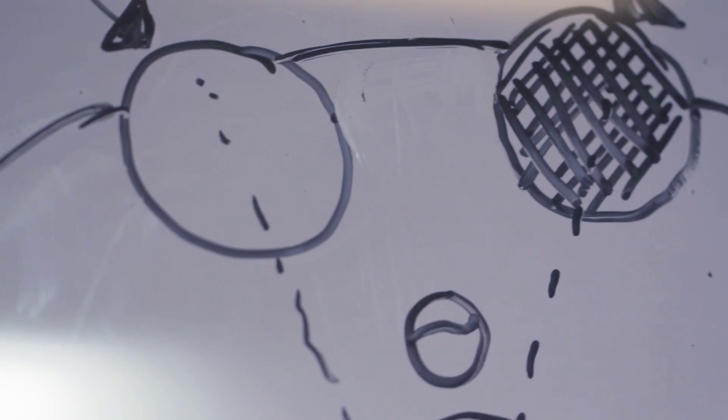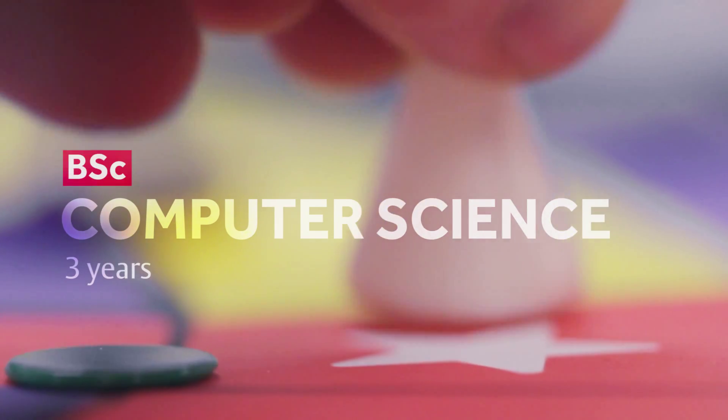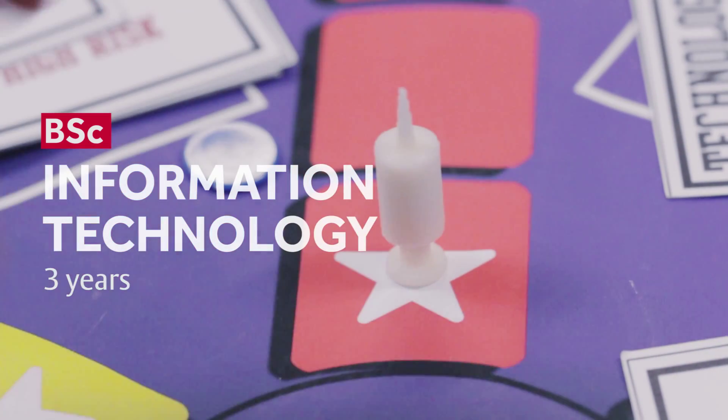The computer science and information technology degrees are more focused, with computer science towards technical computing — looking at things like the theory of computer science as well as the programming. And with information technology, looking at the business side of things.